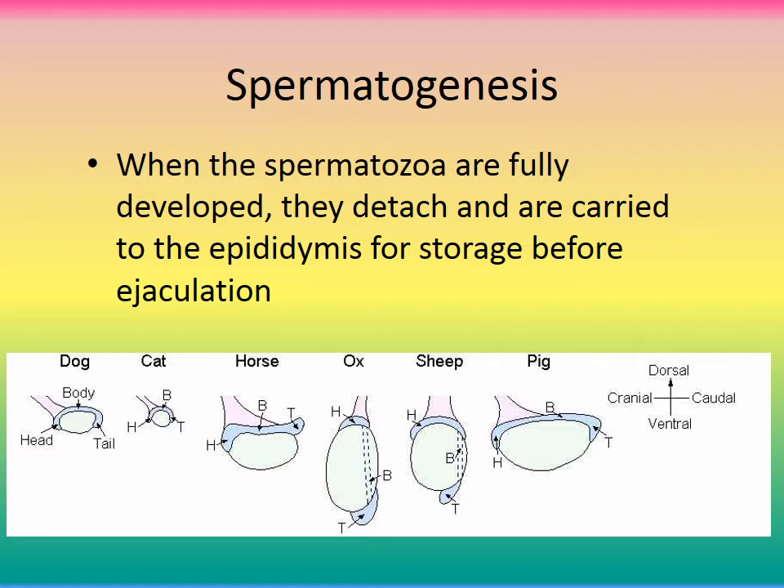When the sperm are fully developed, they detach and are carried to the epididymis for storage. There are interesting differences in the appearance of the epididymis across different species.